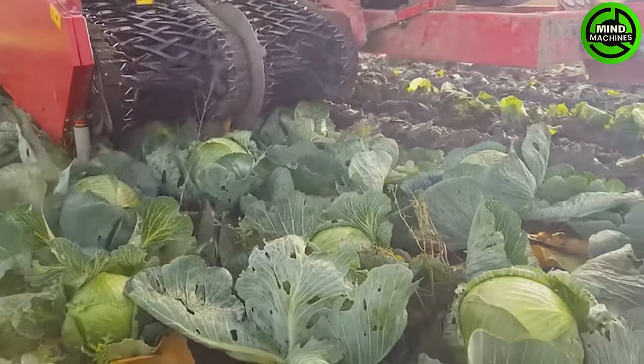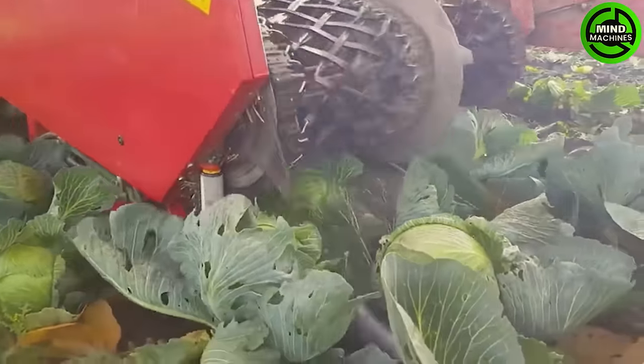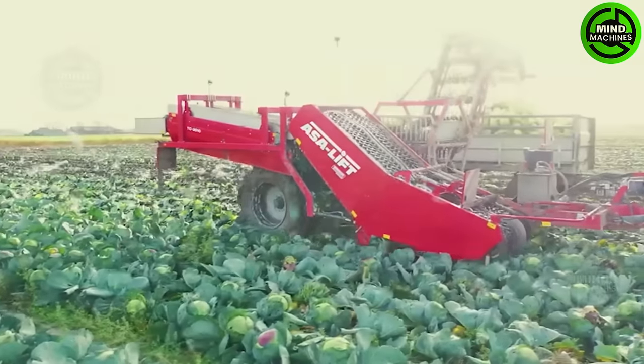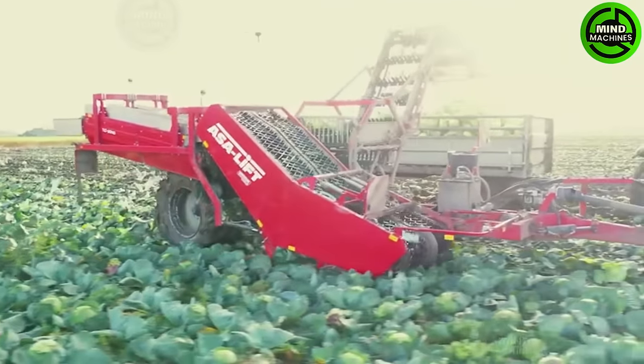The Acel Lift two-row cabbage harvester is a high-performance machine designed for efficient and gentle cabbage harvesting. With dual-row capability and adaptable settings, it ensures swift and precise operations.